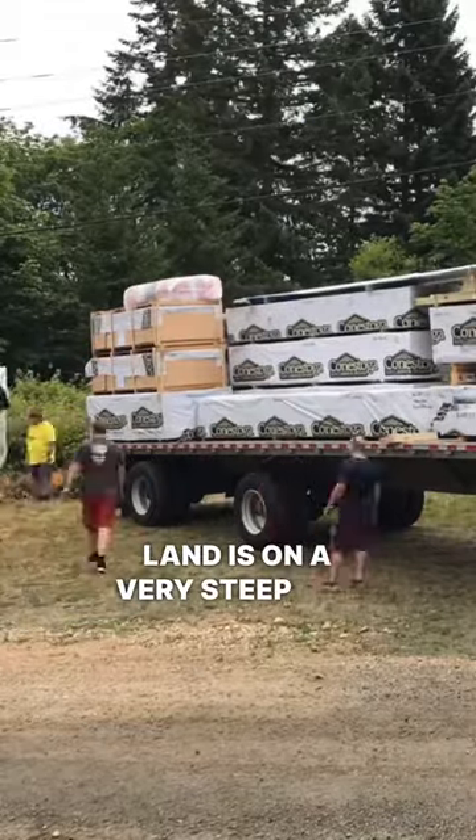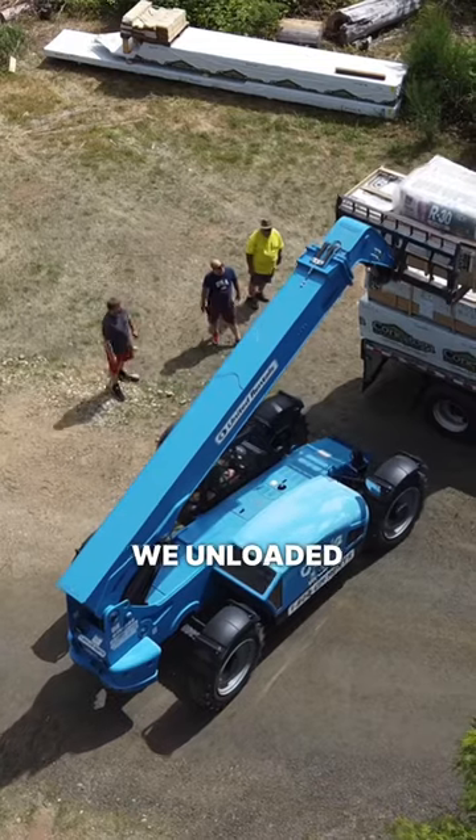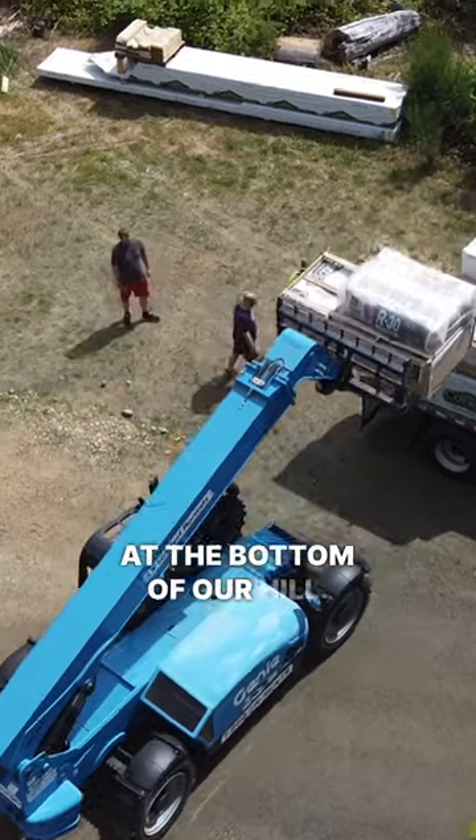Because our land is on a very steep hill and we don't have a great turnaround point for a semi-truck, we unloaded all of the pallets at the bottom of our hill.